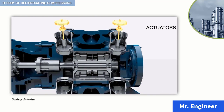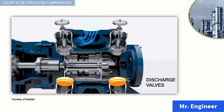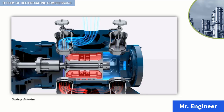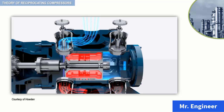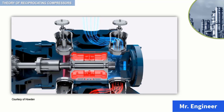A prime mover, which is not seen in this video, rotates the crankshaft. The crankshaft converts the rotary motion of the prime mover into reciprocating motion of the pistons. The compression cycle of the reciprocating compressor consists of two strokes of the piston: the suction stroke and the compression stroke.